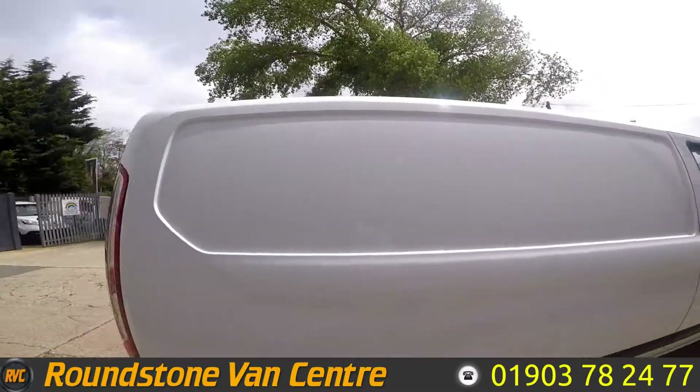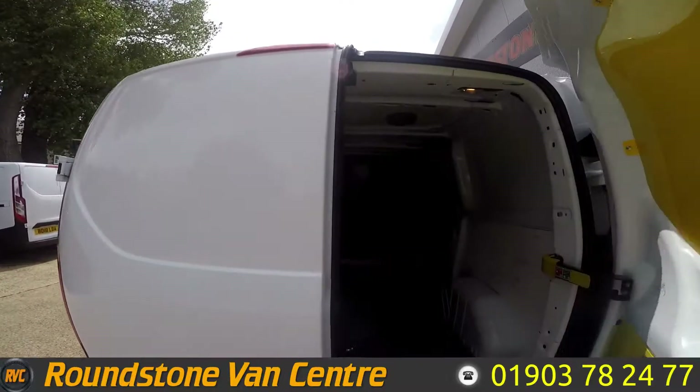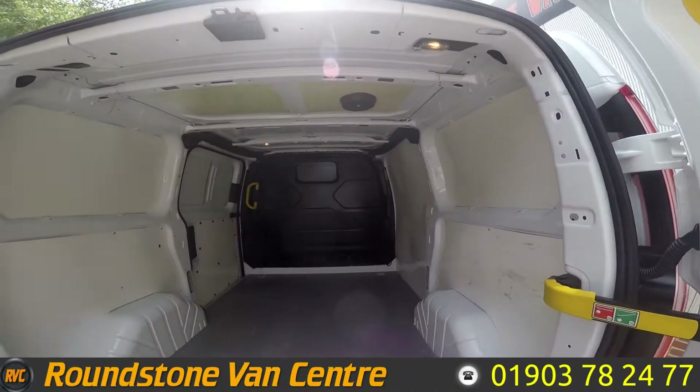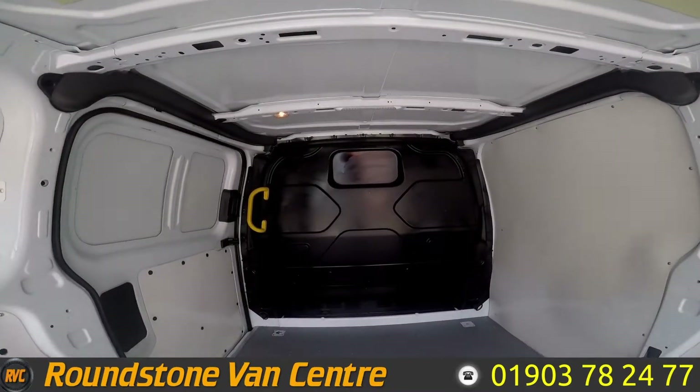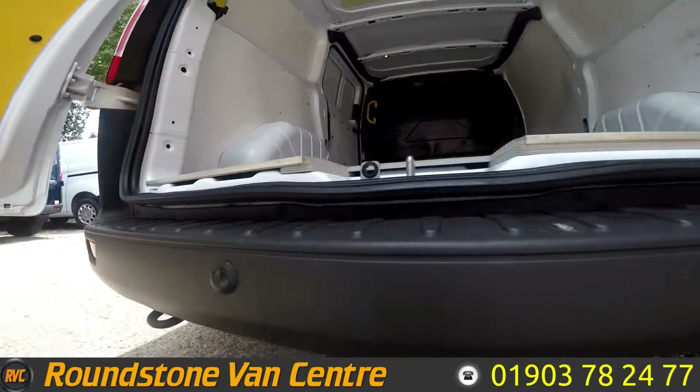Now if we move around to the back and give you a good look inside. Lots of room in the back and you've got your bulkhead there. And there's your rear parking sensors.